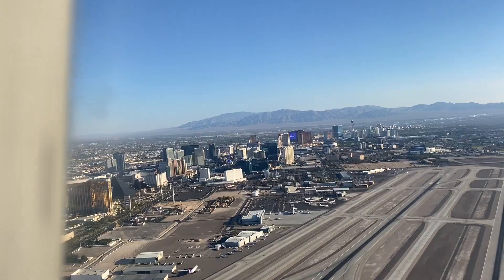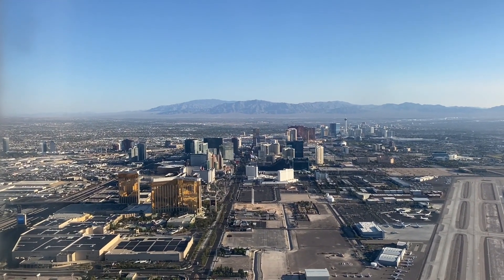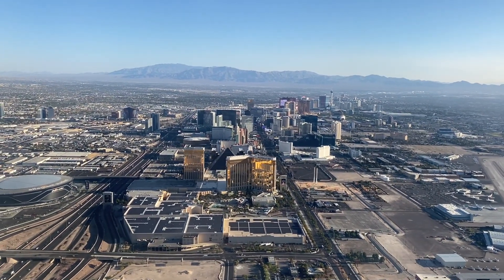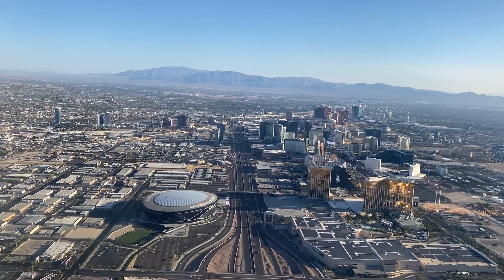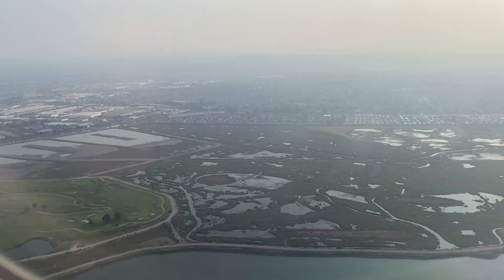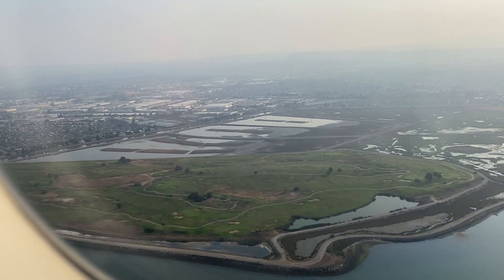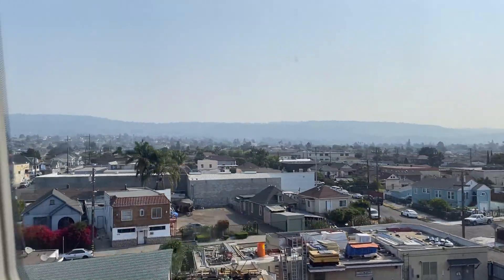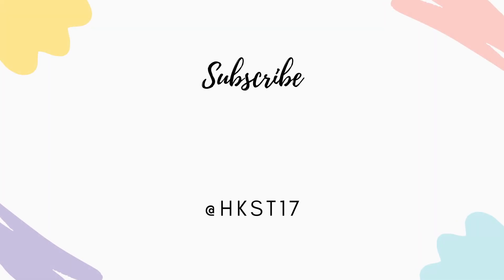We left really early in the morning — had to wake up at 4:30 — and I didn't really vlog much because it was sad leaving. On our return flight we saw the strip from the plane, which was really cool. We were so tired that when we got back home we definitely slept the whole day to recover from all the walking and craziness of the past few days. Thank you for watching my Vegas trip — please like, comment, and subscribe! I'm excited to do more travel vlogs. Stay tuned, and if you want to see more photos, go to my Instagram.